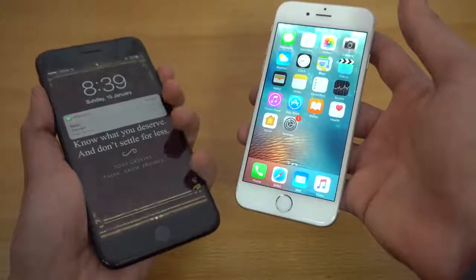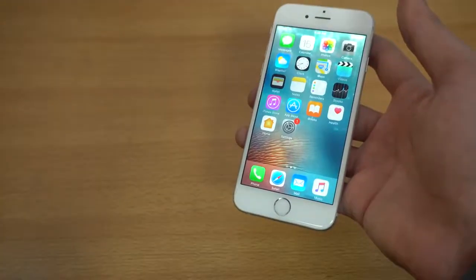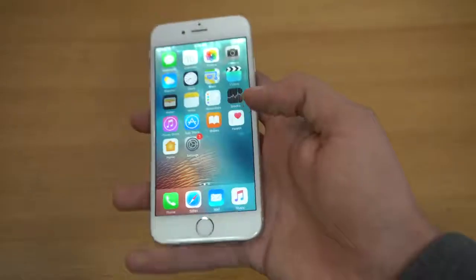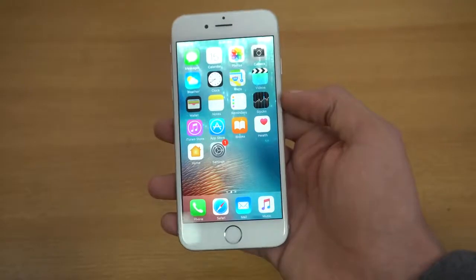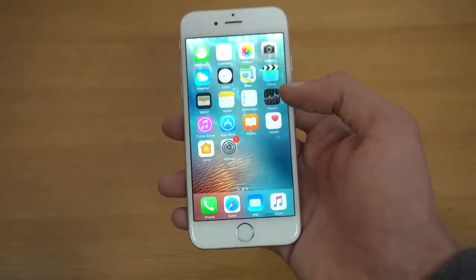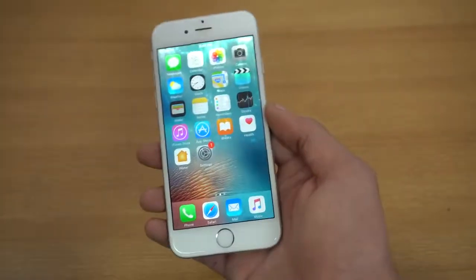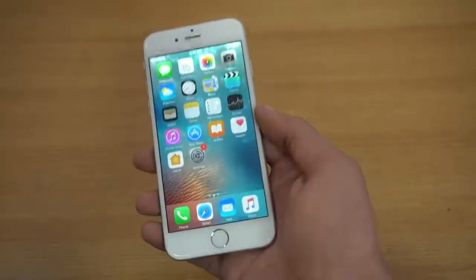My iPhone 7 Plus has a 5.5-inch gigantic display, which is great. For some people the 4.7-inch may be a good size — not too big, not too small. Definitely, if you want a phone that's good for one-handed usage, then the 4.7-inch is still great. We do also have the iPhone 6 Plus, so you can get that one if you want the bigger display.